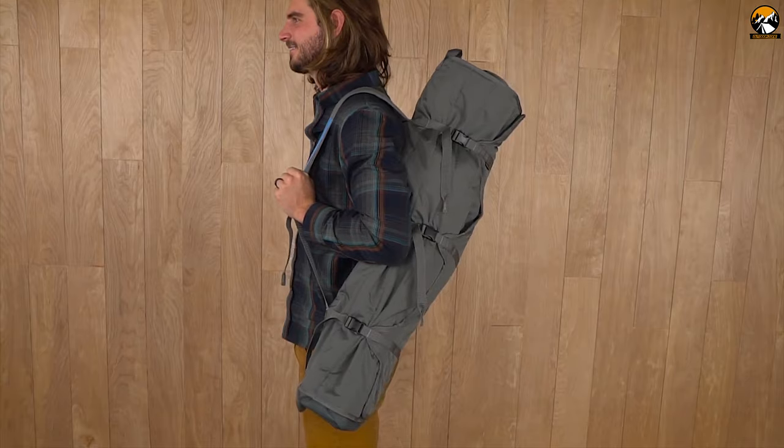With a padded and adjustable shoulder strap, this chair is simple to carry at just 15.5 pounds.